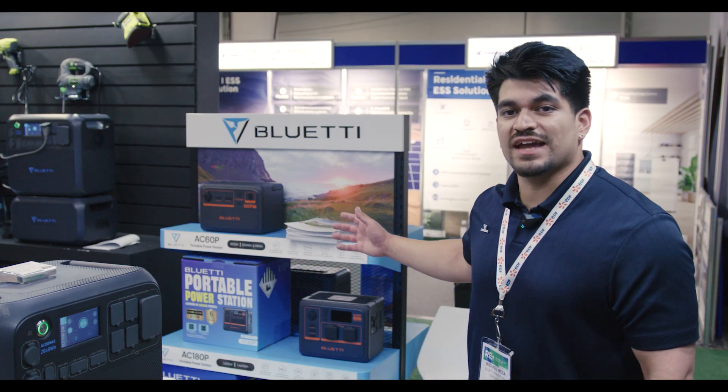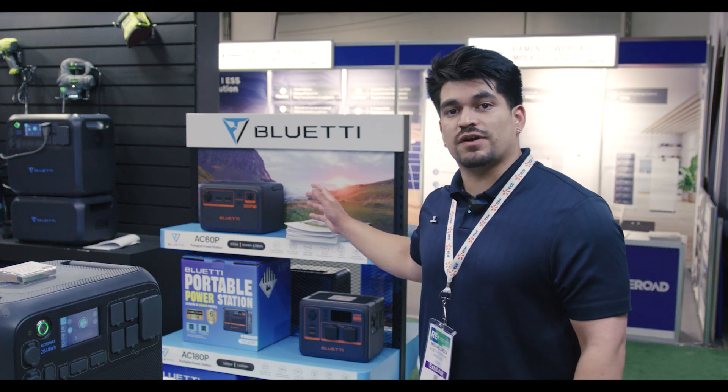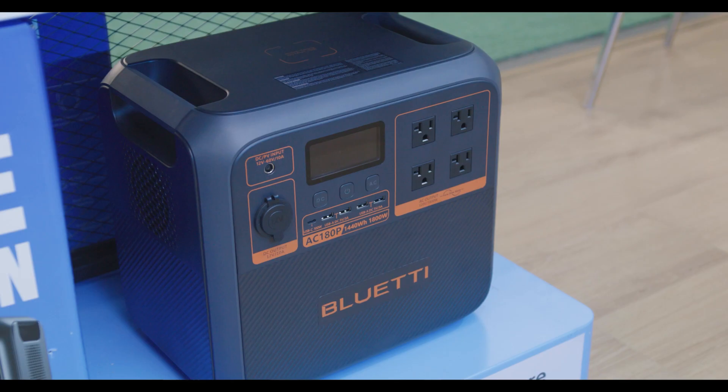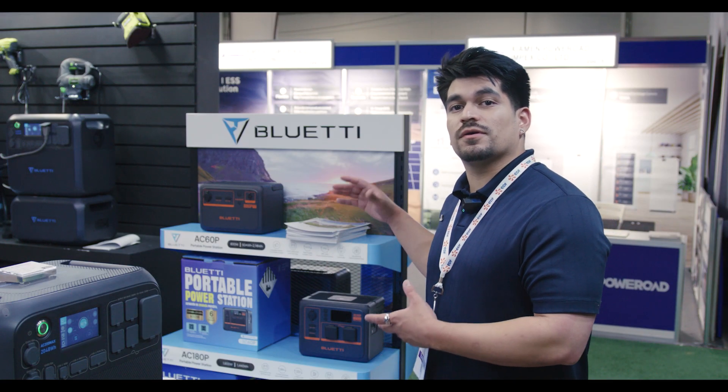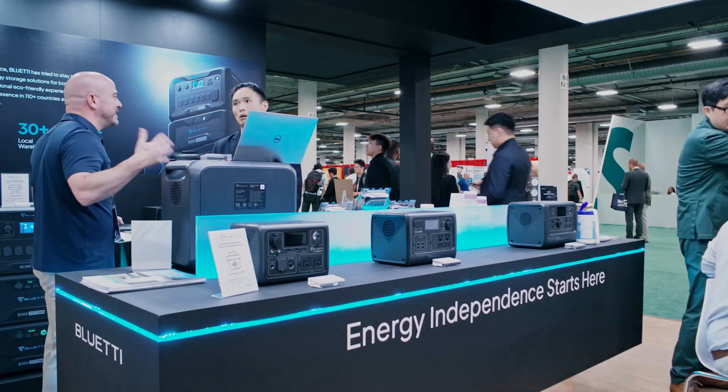Here we have a sneak peek at some of our exclusive products like the B80P, AC60P, the AC180P, and the packaging we have for in-store sales to package on shelves.